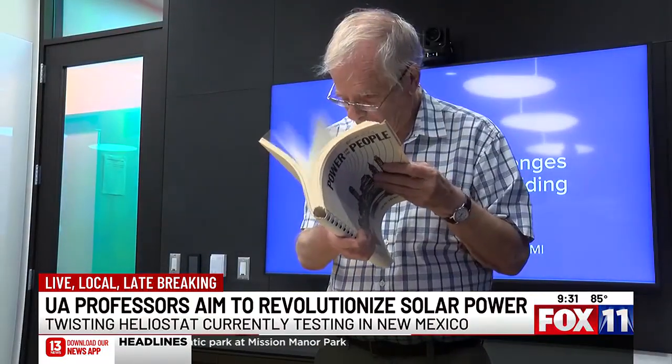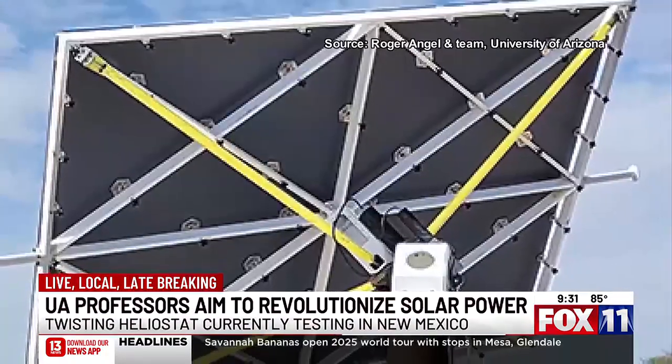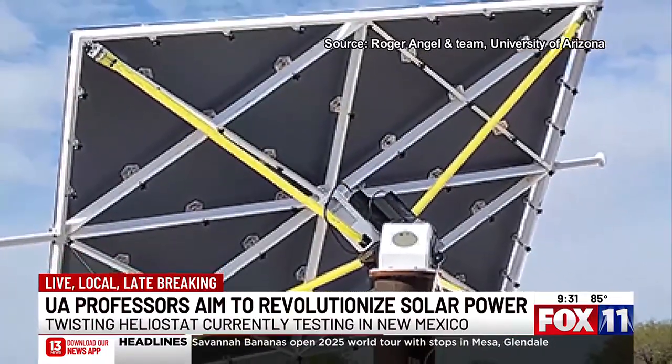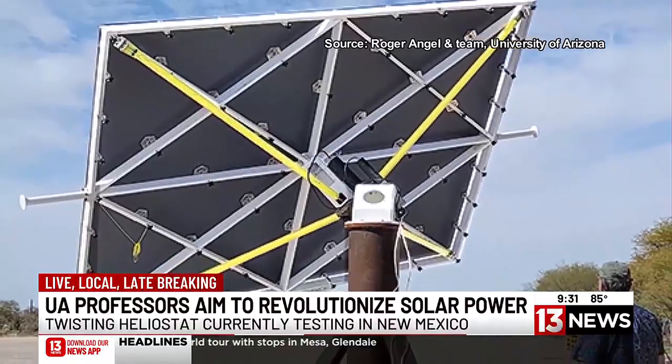Roger Angel has been working in telescopes and large optics at the University of Arizona for decades. Now he's using his expertise on a twisting heliostat, which could revolutionize how a heliostat redirects the sun.